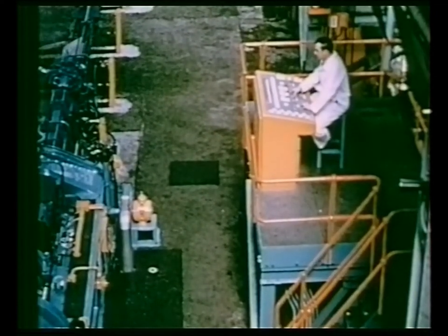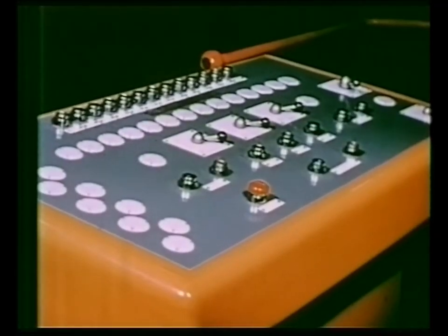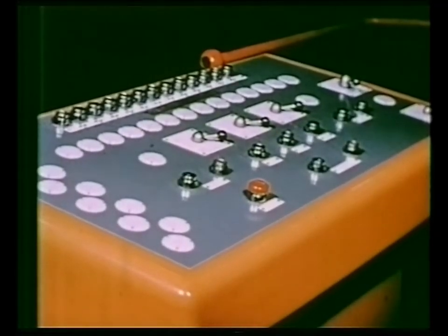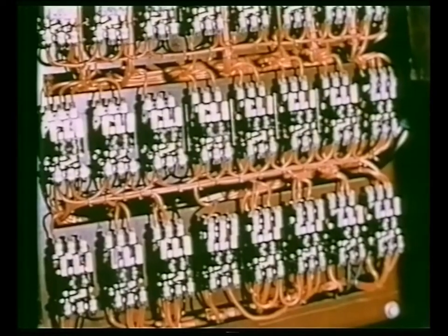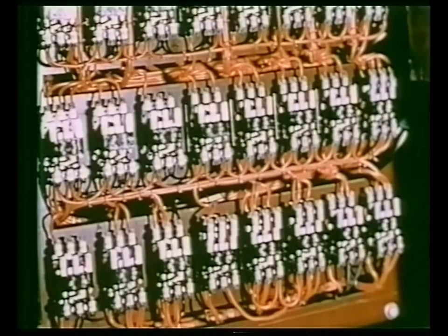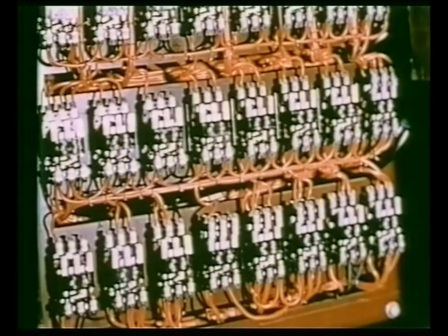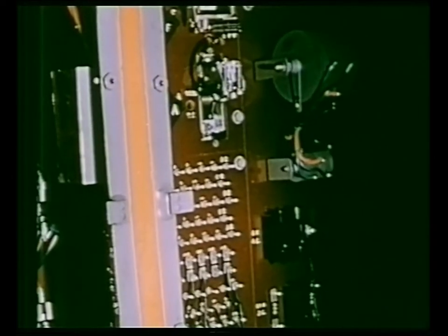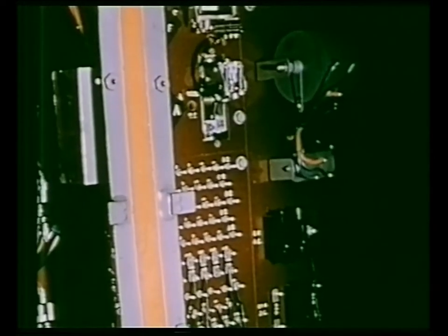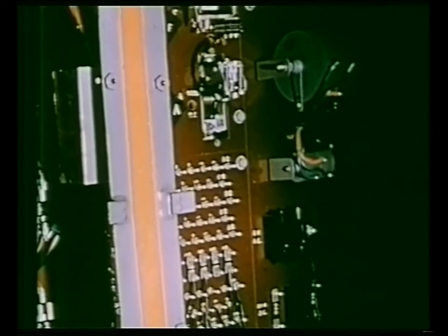The control desk is sited to give the operator an overall view of the press and is designed to indicate to him all the sequences that take place during a pressing cycle. Not only is the desk used as a control panel, but it also houses the electrical relays that operate the servo valves of the hydraulic system. The signals which bring in the relays are provided by a uniselector which in turn receives its signals from the press interlocks.